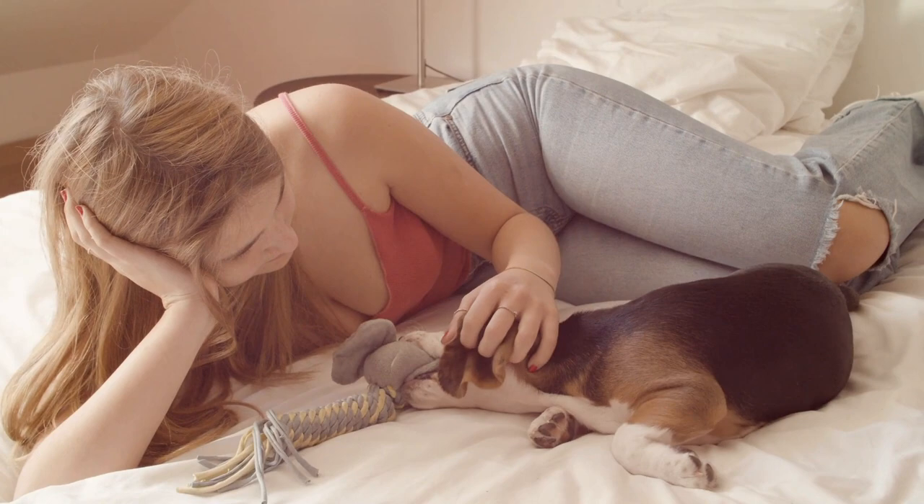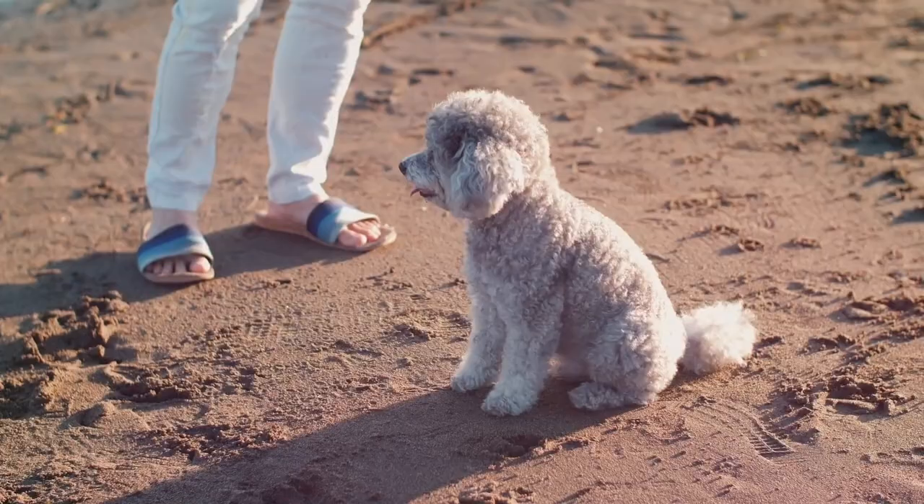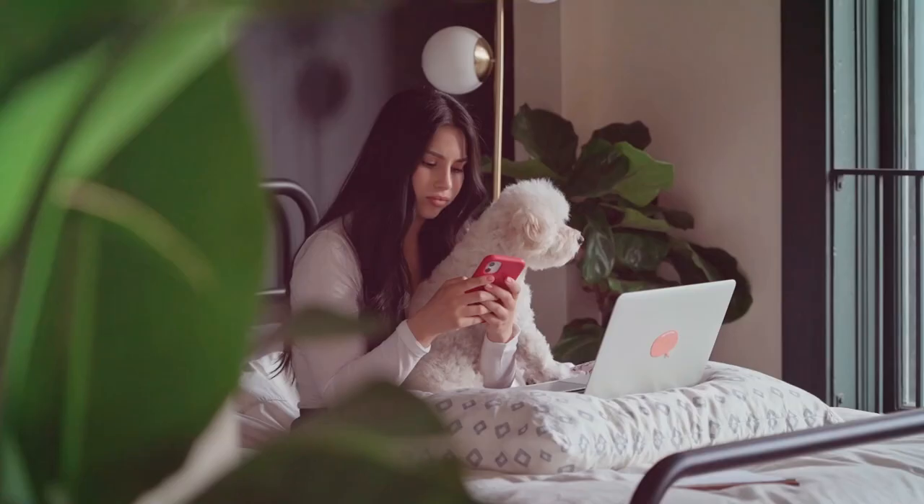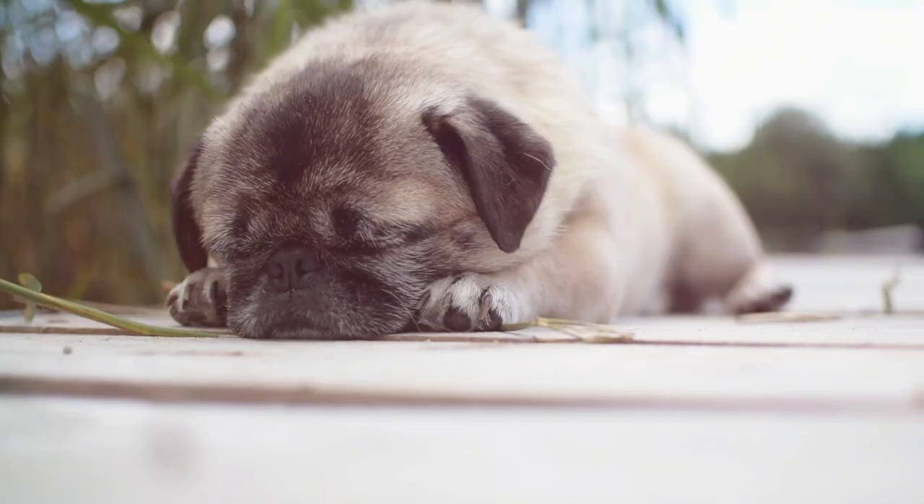Keep in mind that these are low-maintenance dog breeds — there's no such thing as a maintenance-free dog. All dogs require some sort of time, attention, exercise, grooming, and training. But we'll do our best to show you the top seven low-maintenance dog breeds for busy owners. So let's get started with the first dog.